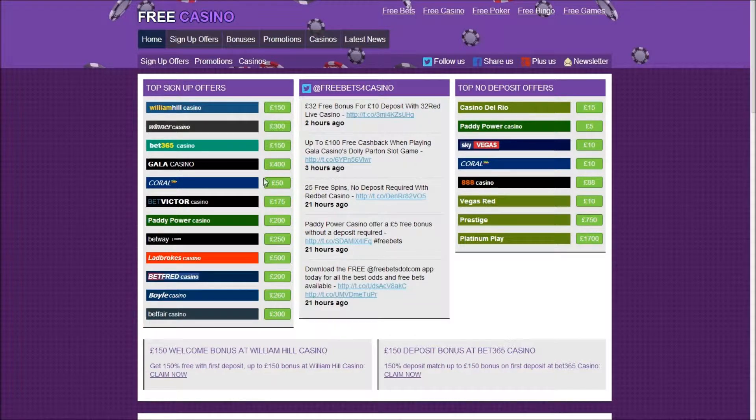Find the £50 Coral Casino offer and click on the value box to visit their website.